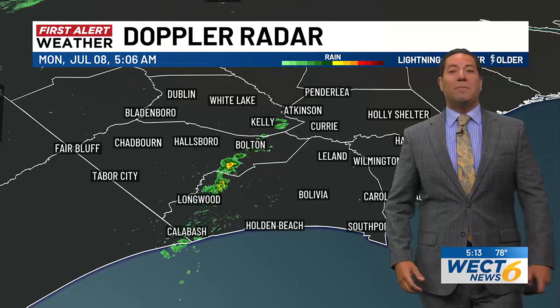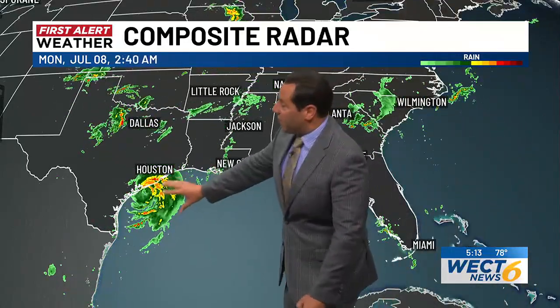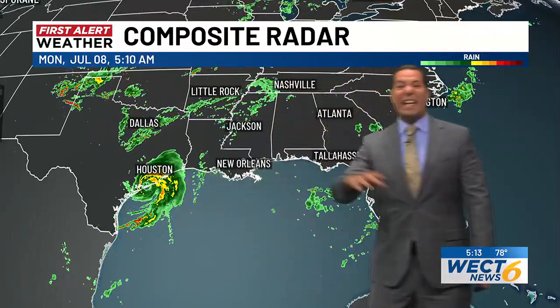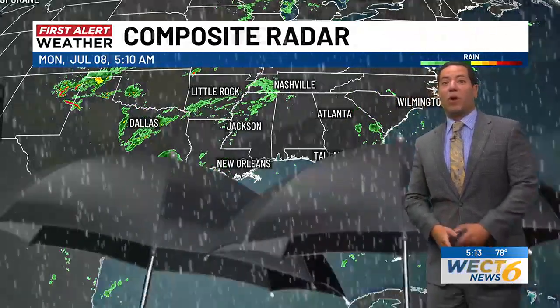Some people are waking up saying wow, that was awesome. But for the most part, we are still in need of a lot of rain. There's a lot of rain associated with Barrel on the radar presentation — you can see that well-defined circulation. Good to get that inland so that it doesn't have any more time over the very warm Gulf of Mexico.